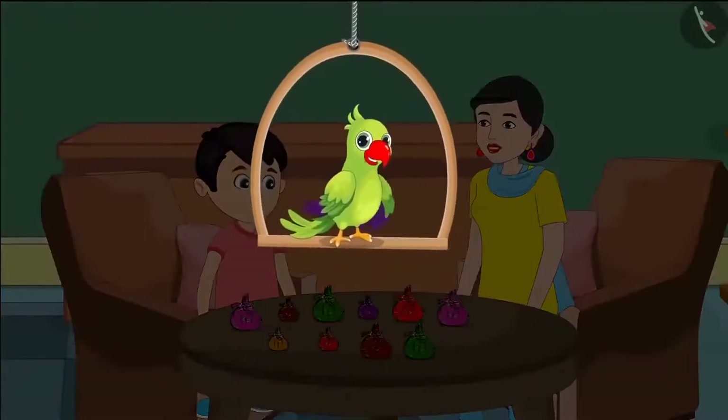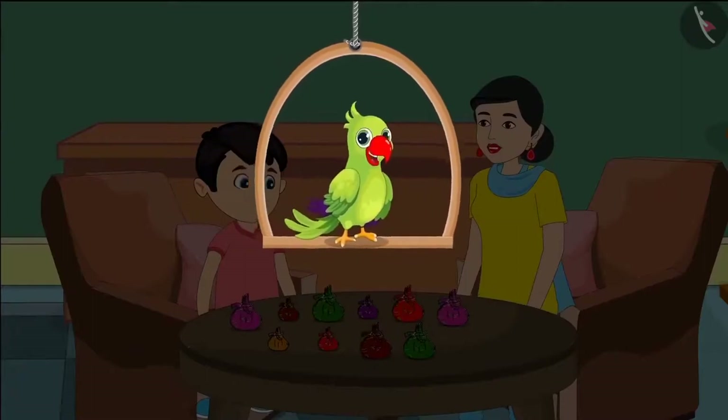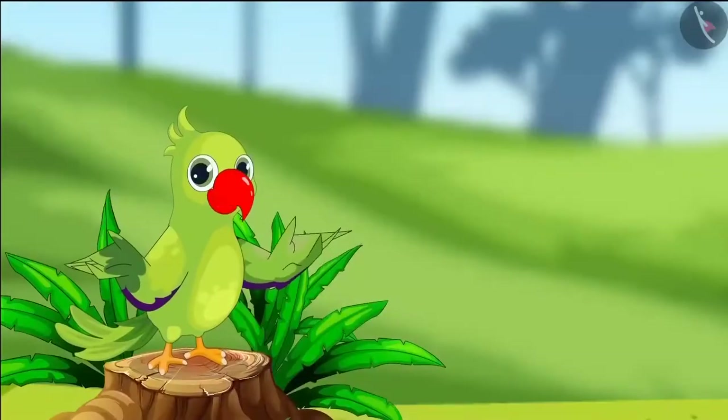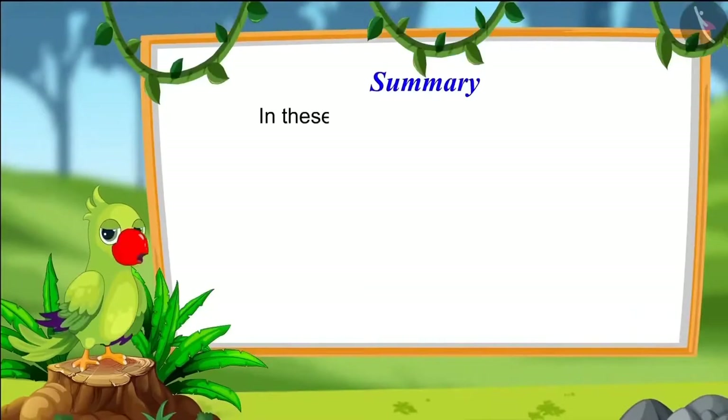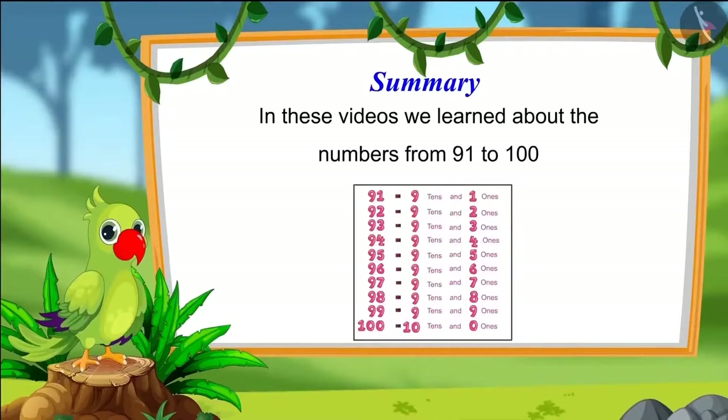Children, did you see what mistake Chotu made? You all should not make such a mistake. We should keep this in mind while making groups of ten and counting that each group is made up of ten things. Groups made up of different numbers of things are not counted as tens. So, children, that was all for today. In these videos, we learnt about numbers from 91 to 100. I hope you have understood this topic properly. Bye, friends.